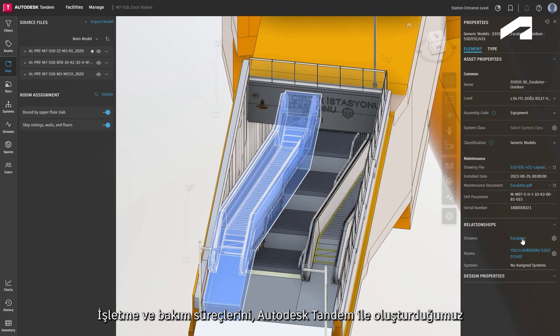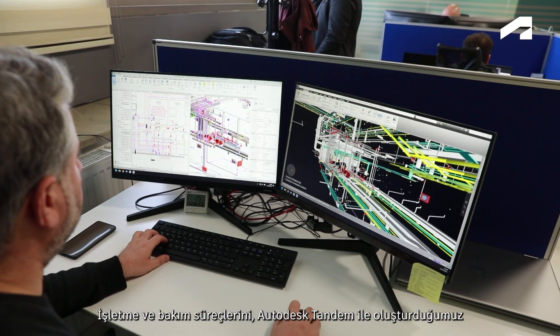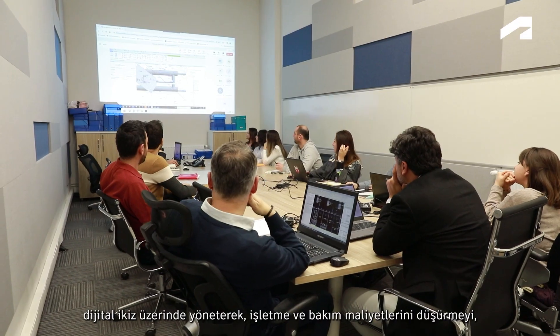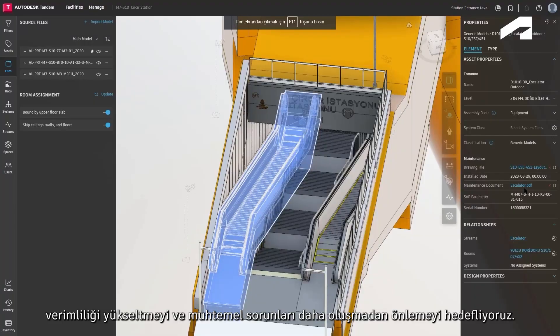By managing operation and maintenance processes on the digital twin we have created using Autodesk Tandem, we aim to reduce operational and maintenance costs, increase efficiency, and prevent potential issues before they arise.